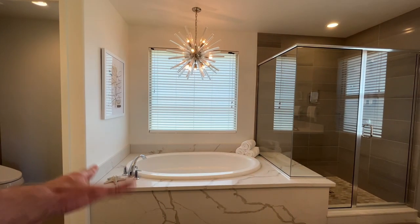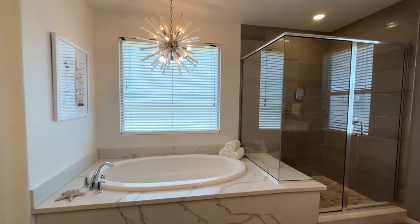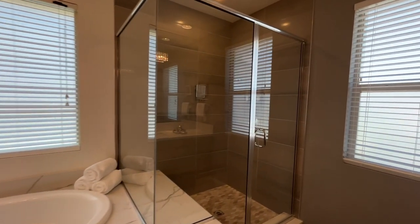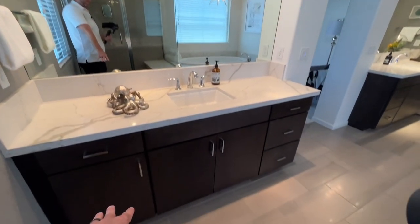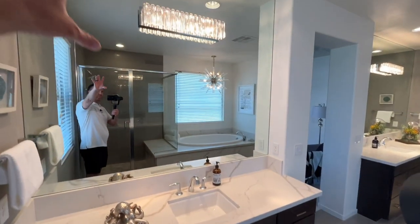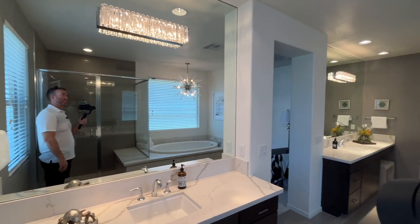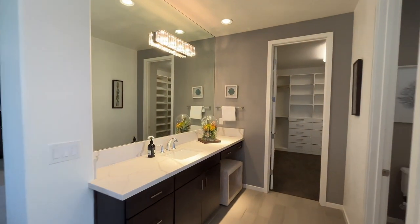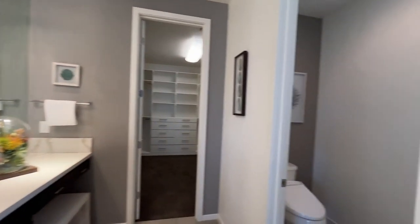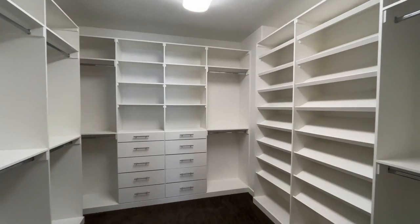Coming to the bathroom — got a huge freestanding, or I guess you'd say built-in tub, nice and big. Got a big walk-in shower with nice tile work all the way up to the top. Got split sinks but they're really nice big areas for each one. Really big sheet mirror with the light mounted right there in the middle. Got the other one over here with the vanity, and you have a toilet. And this closet is all built out — looks really nice.